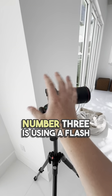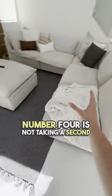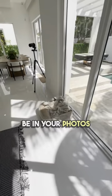Number three is using a flash — you absolutely do not need a flash to shoot real estate. Number four is not taking a second to hide things and straighten up the property. Fallen pillows, pet toys, everything like that should not be in your photo.